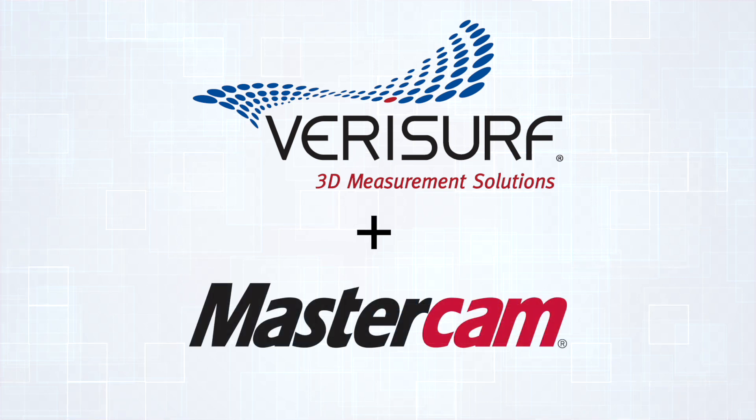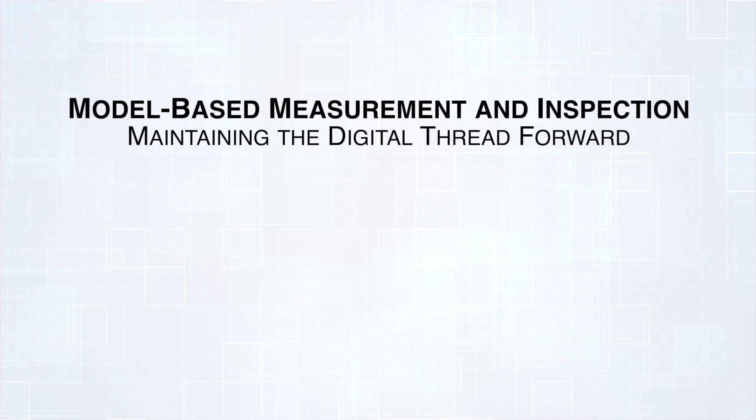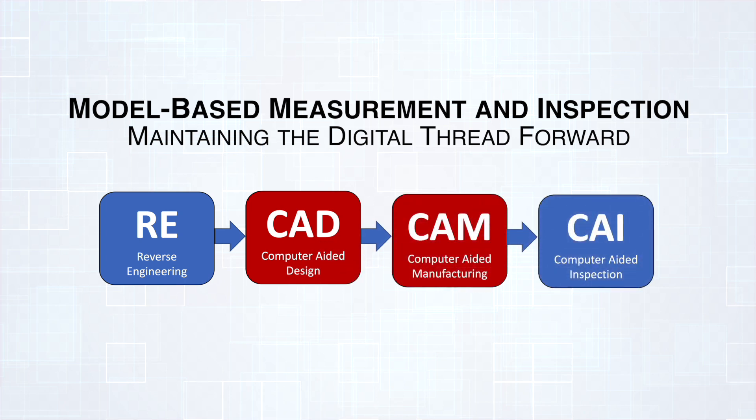Prior to installing VeriSurf, Haas F1 team had long been standardized on the Mastercam platform for CAD/CAM and solid modeling through its SOLIDWORKS integration. With VeriSurf installed, the team now maintains a consistent digital thread from reverse engineering through CAD/CAM, computer-aided inspection, and reporting — all with a consistent interface, proven performance, reliability, and support.